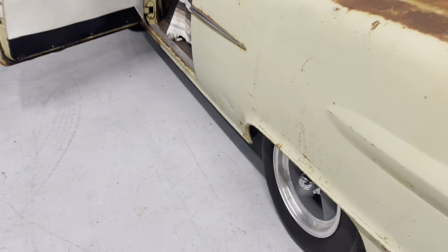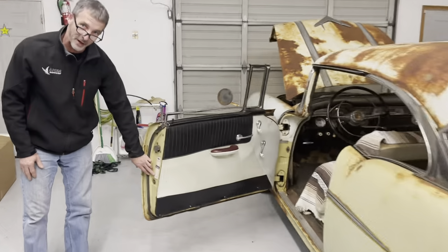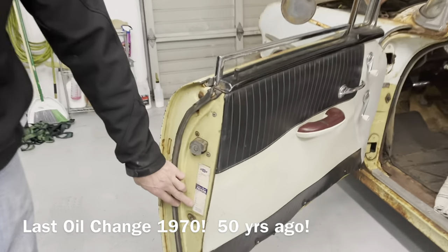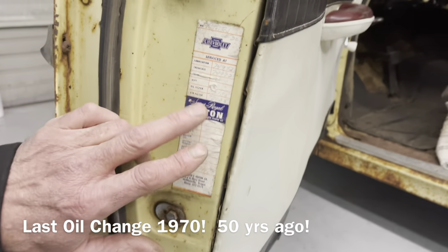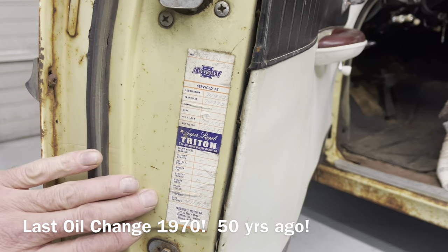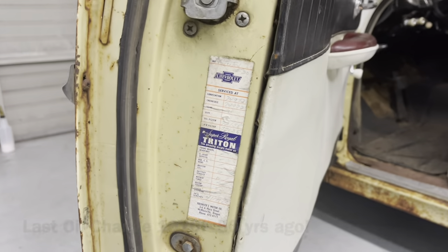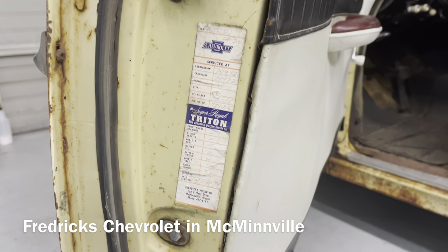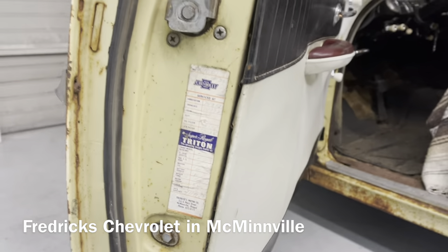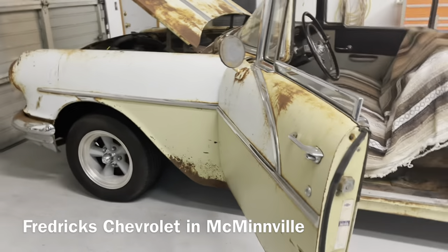Sean's had the car about five years. The last oil change was 2,000 miles ago — back in 1970. It had 74,972 miles then and has 77,000 now. That oil change was done in April of 1970 at Frederick's Drive-Lube in McMinnville. Sean actually worked at Frederick's, which was later sold out to Lucas Drive-Lube.